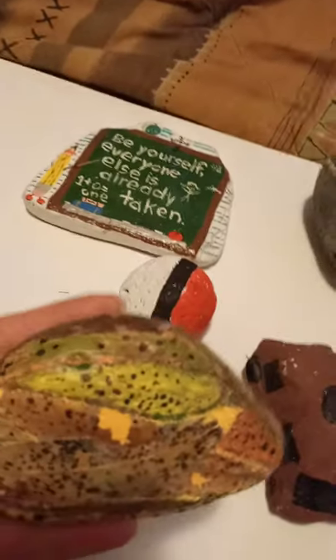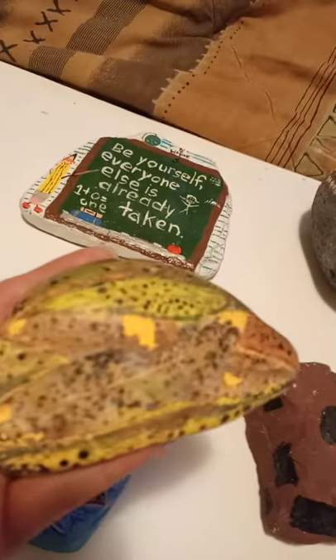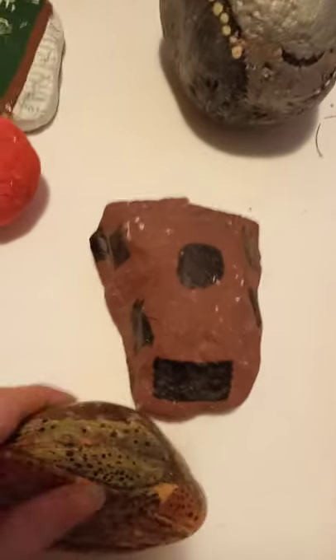This one here — I took real leaves from outside and mod-podged them onto the rock, and then I also painted leaves on there. So you can't even really tell which ones are real and which ones aren't. I love, love, love this rock. I'll keep that one forever.